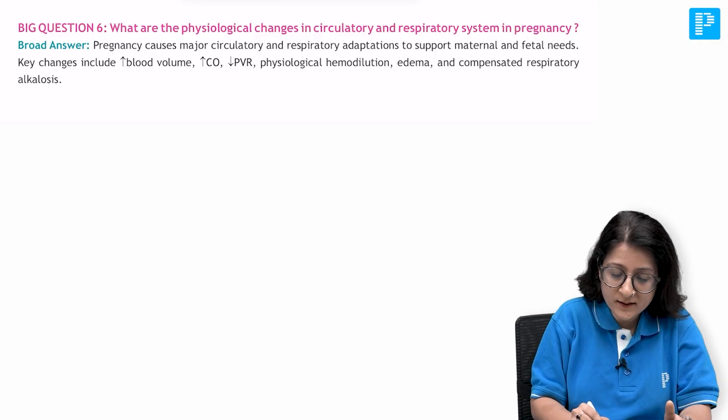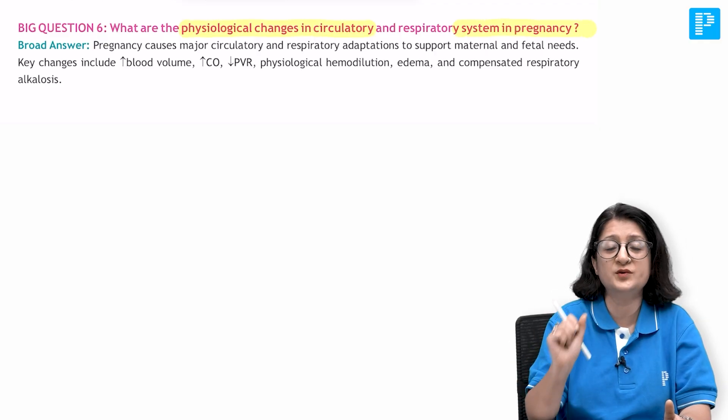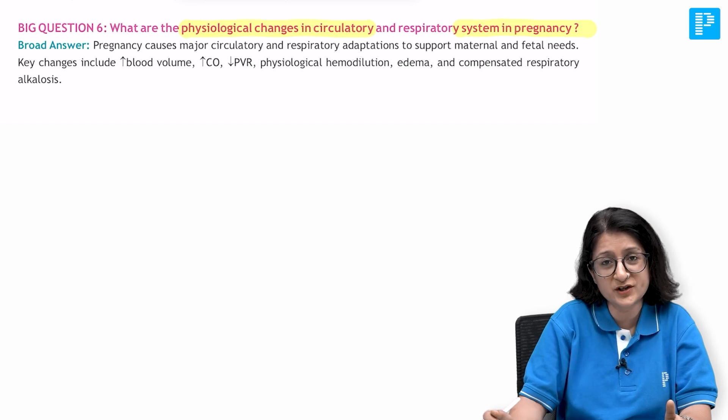To go through this, I have the rapid revision notes here. You can see they are in the Q&A format, so they make you think. That's the whole purpose of active recall. The big question here is: what are the physiological changes in the circulatory system in pregnancy? That is what we are focusing on - cardiovascular system changes.